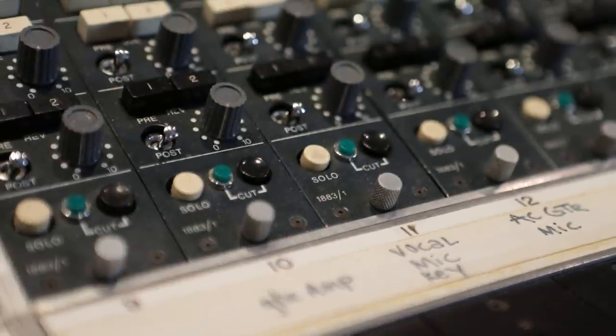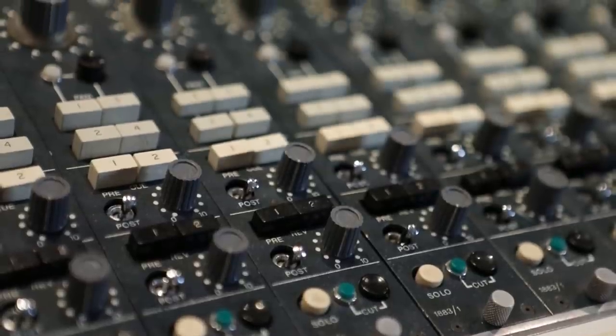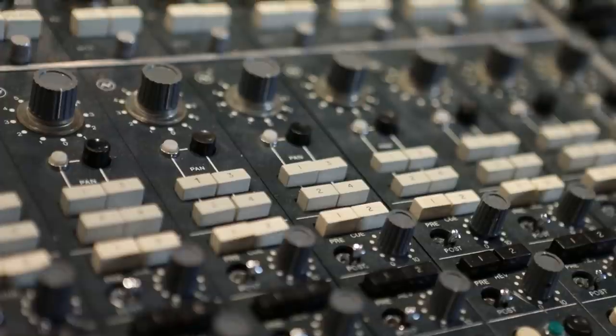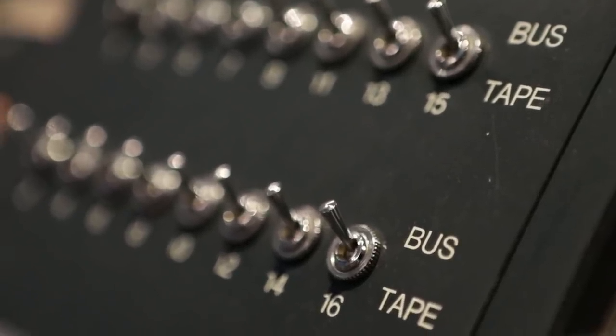I said to the people at this studio, 'I need to get a Neve board, and they're telling me if I can get that 16-track one, that's the one that came along and changed everything.' He came back and said, 'I found a 16-track Neve board for you and it's in perfect condition.' I said, 'Let's go.'